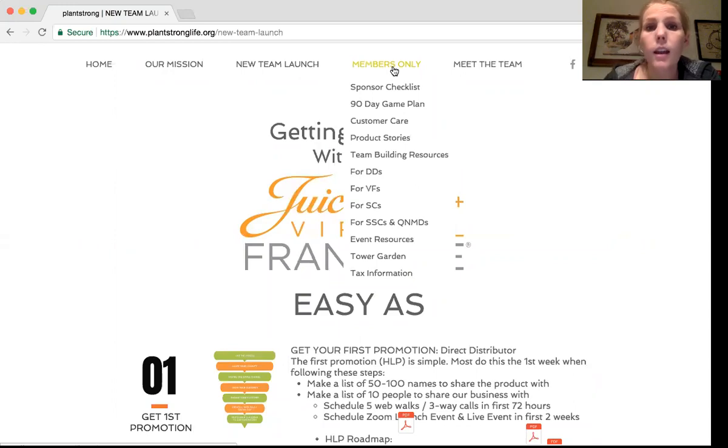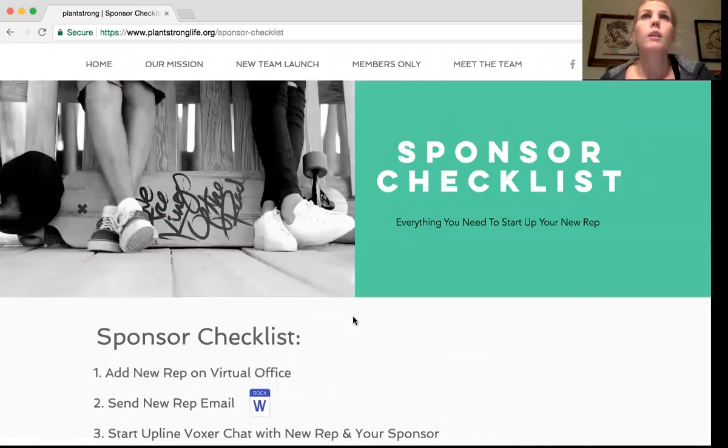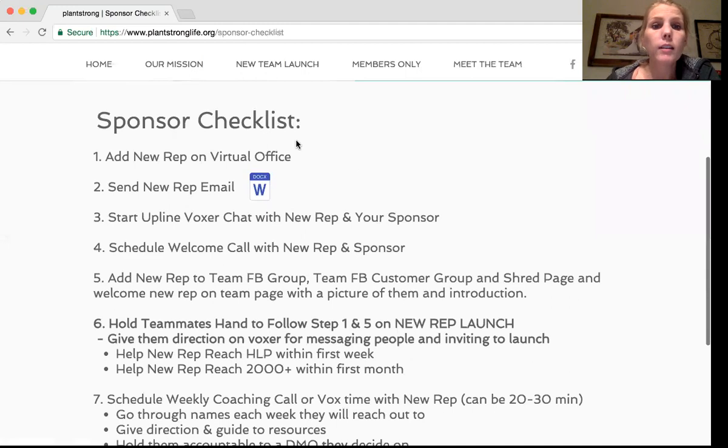Sponsor checklist is a big one that we have changed and we feel like is really important. It's important for the new rep to know what they're supposed to do, but it's equally important for a new sponsor to know what to do — some of you haven't sponsored anyone yet, and you get a new person and you're like, what do I do? We want to make sure you're equipped to make it a smooth transition for your new teammate. Number one: make sure either you add them on the virtual office as a rep or you send them your link to sign up themselves.